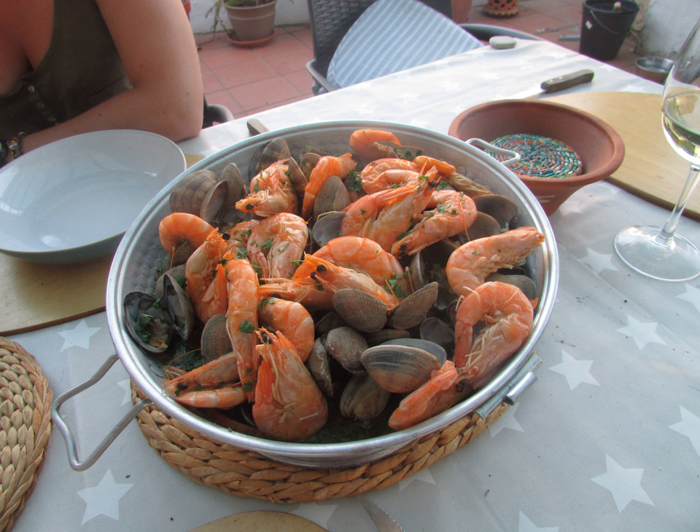Slow cooker. Springform pan: a type of bakeware that features sides that can be removed from the base. Stockpot: a generic name for one of the most common types of cooking pot used worldwide. Suferia: a flat-based, deep-sided, lipped and handleless cooking pot or container. It is ubiquitous in Kenya, Tanzania and other Great Lakes nations.